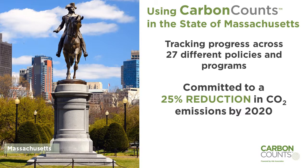For the next seven years, Carbon Counts will determine how well the state is advancing toward this goal and identify next steps.